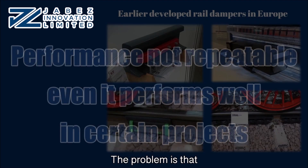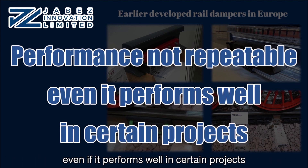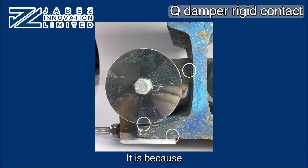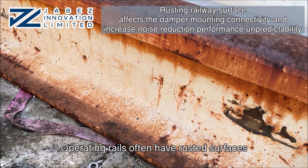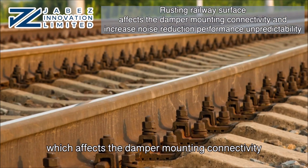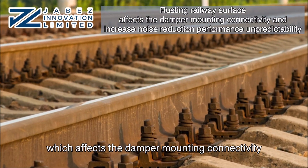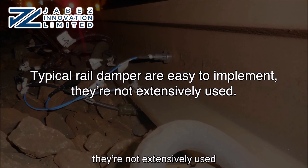The problem is that the performance of typical rail dampers is not repeatable across all cases, even if they perform well in certain projects. It is because their effectiveness relies heavily on mounting connectivity. Operating rails often have rusted surfaces, which affects the damper mounting connectivity and noise reduction performance. Therefore, although they are easy to implement, they are not extensively used.